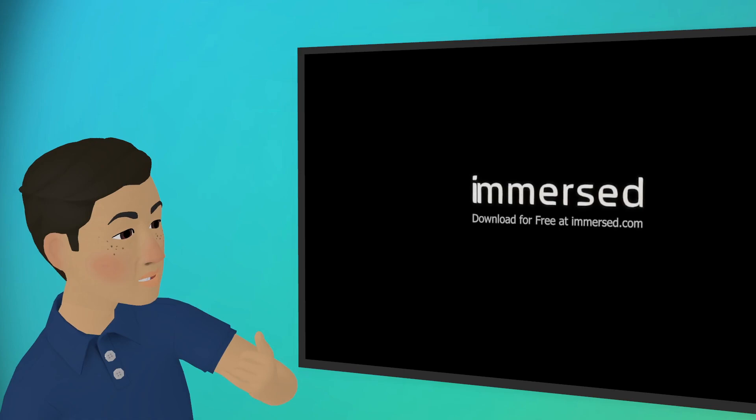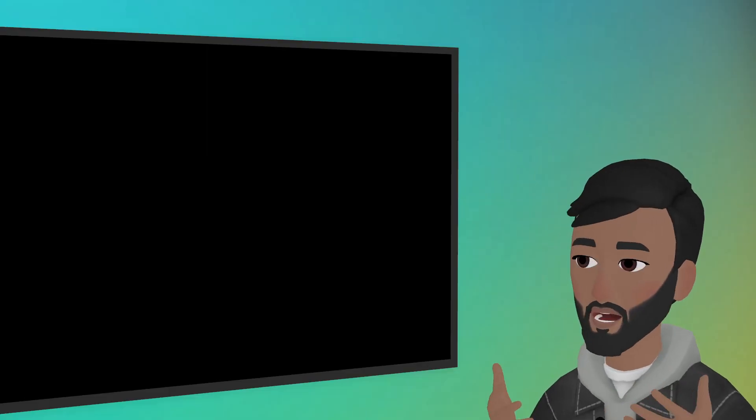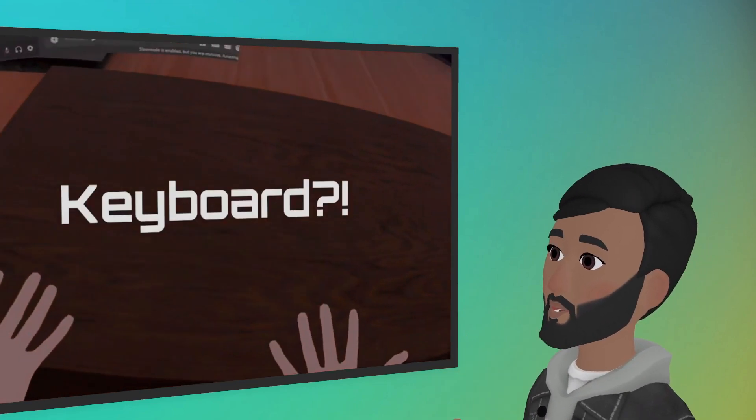Are screens private in those co-working situations? Yes — we don't allow users to screen share in public or use a whiteboard in public. They would have to add each other as friends and join a private session in order to do that.